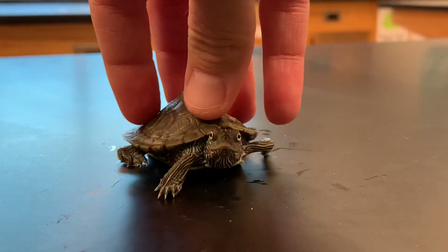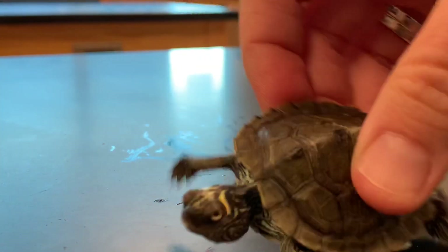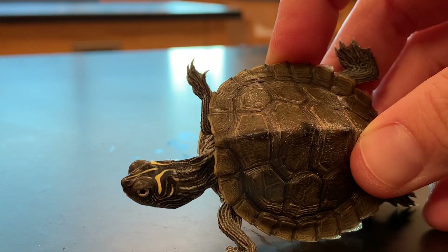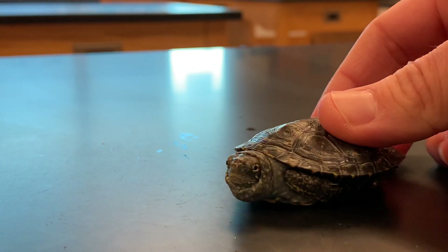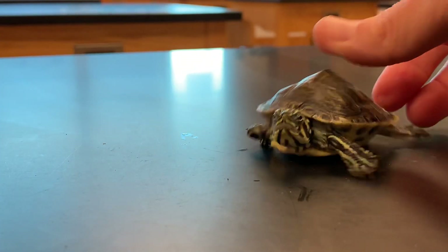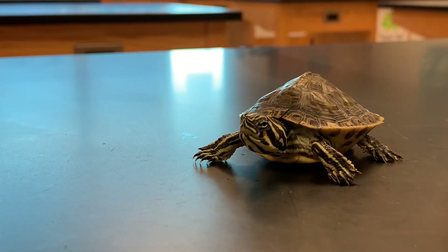This is the Mississippi map turtle. Mississippi map turtles got their name because they look like they have little tiny road maps all over the top of their carapace — and remember, the carapace is the top of a turtle shell. We also have a European slider, which is very common throughout Europe. And then we also have a river cooter. River cooters are known for their size and can actually grow to very large sizes as adults.